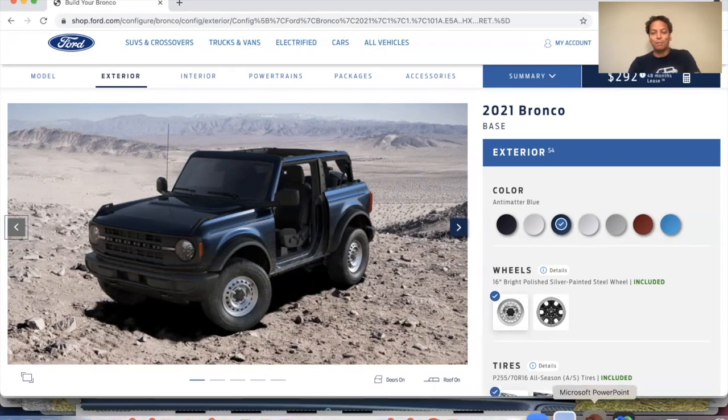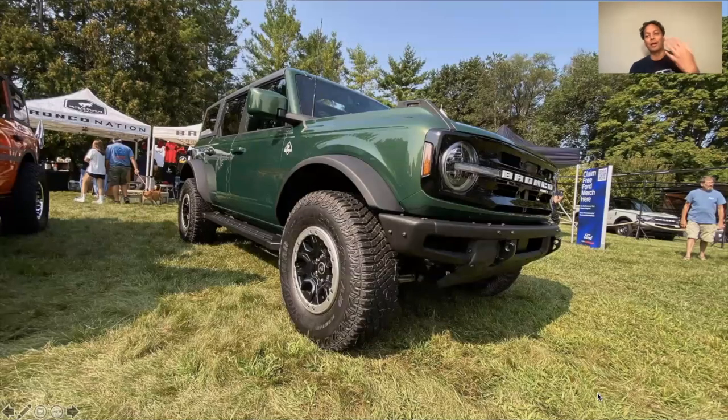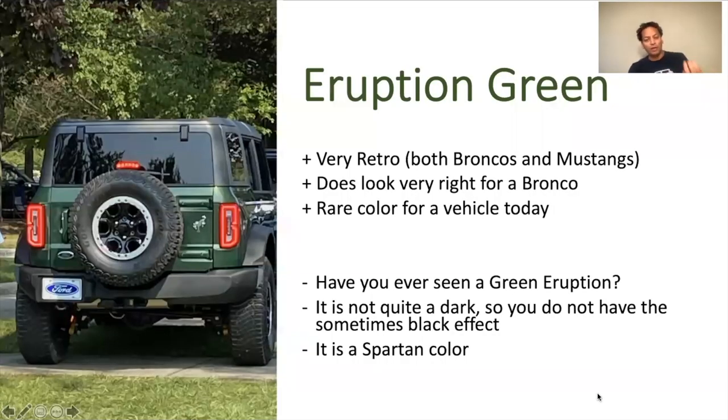Now let's kind of talk about some comparisons here. I'm going to go into kind of a PowerPoint mode. This is in real life, with larger tires with the Sasquatch package, so you may prefer the larger tires — maybe that has some influence. Looks good out in the quote unquote wild. This is an event at the Woodward Dream Cruise from earlier this year. It's very retro. It kind of reminds me of old Mustangs and old vehicles from the 60s and the 70s. It does look right for the Bronco. It is rare for a vehicle today — there aren't that many vehicles in that color. Maybe a positive and a negative in terms of popularity. It's an acquired taste for some, but I think it'll work. I don't think you can go wrong by getting this color.